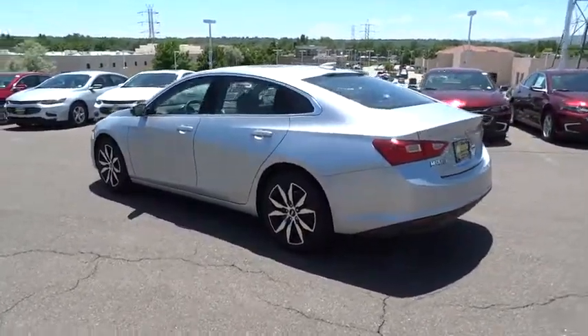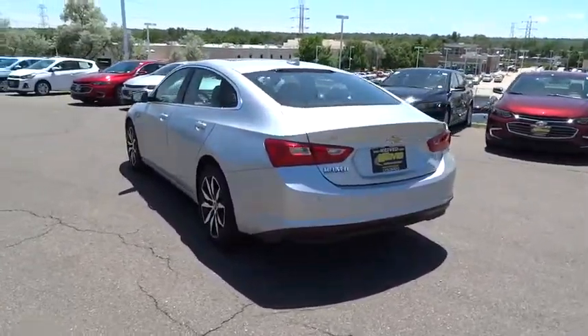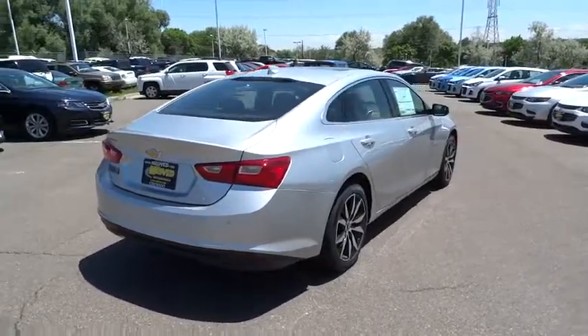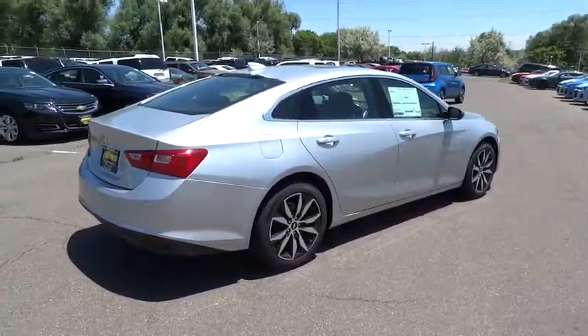Here are some of this vehicle's great options: traction control, remote engine start, backup camera, dual airbags, power steering, air conditioning front, four-wheel disc brakes, auto-dimming rear view mirror, aluminum wheels.